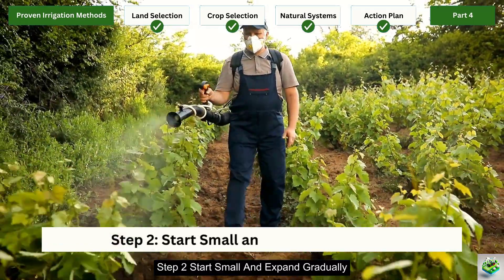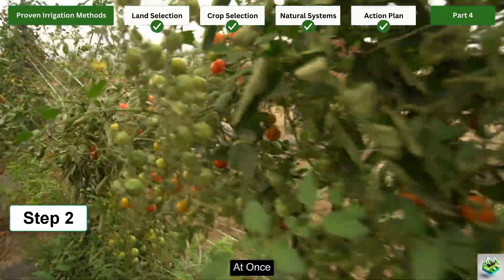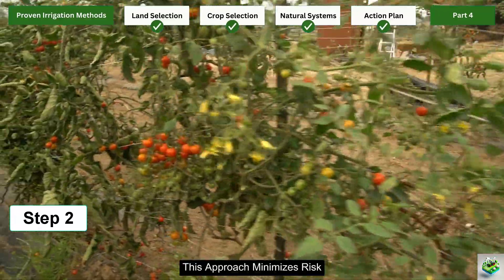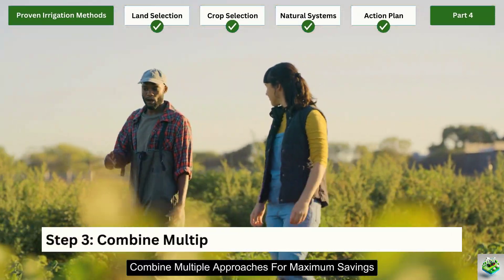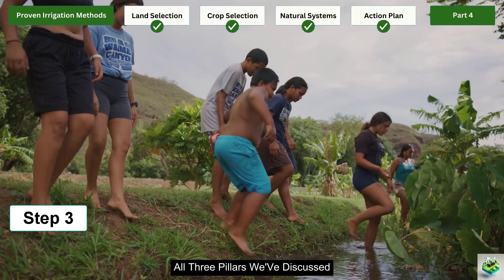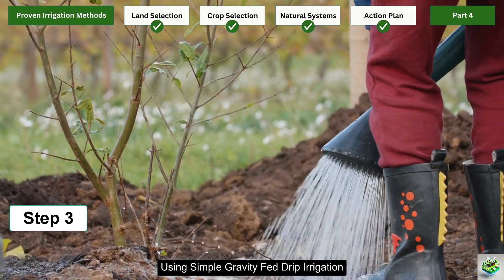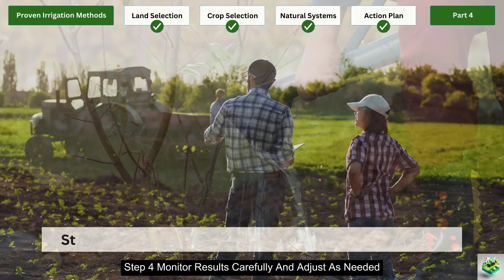Step 2: Start small and expand gradually. Don't feel pressured to transform your entire operation at once. Begin with a test plot using water-saving techniques — perhaps just 10% of your growing area. This approach minimizes risk while allowing you to learn what works best in your specific conditions. Step 3: Combine multiple approaches for maximum savings. The real magic happens when you integrate all three pillars we've discussed. A small plot of drought-resistant crops on land with good groundwater access using simple gravity-fed drip irrigation can reduce water costs by up to 90% compared to conventional methods.